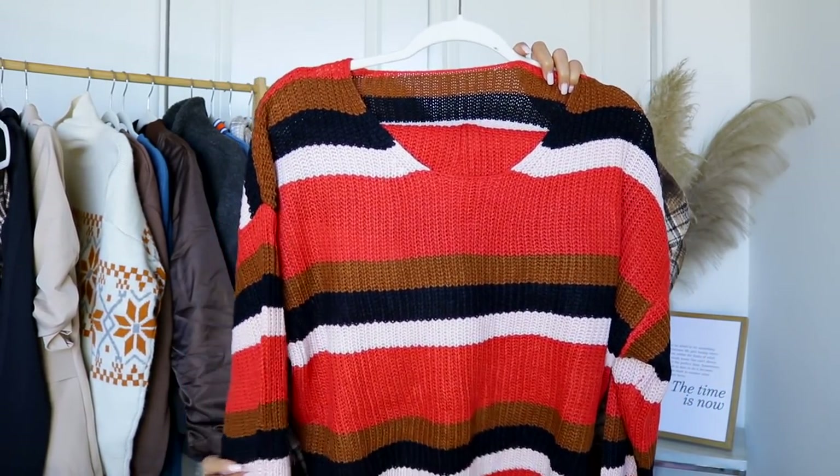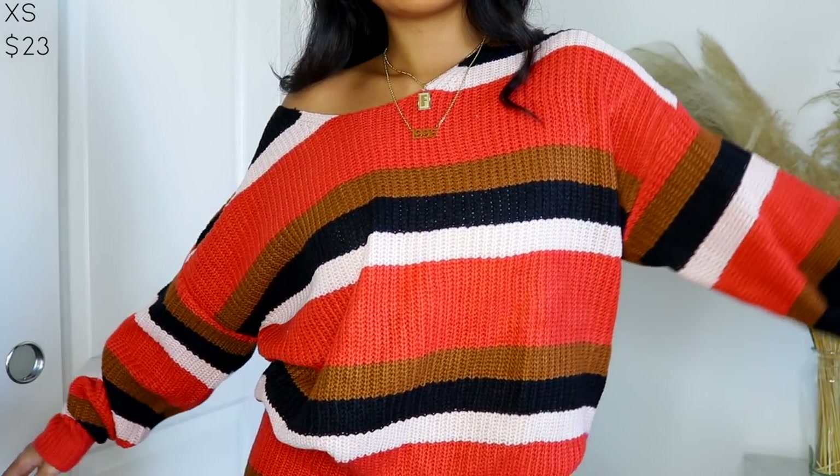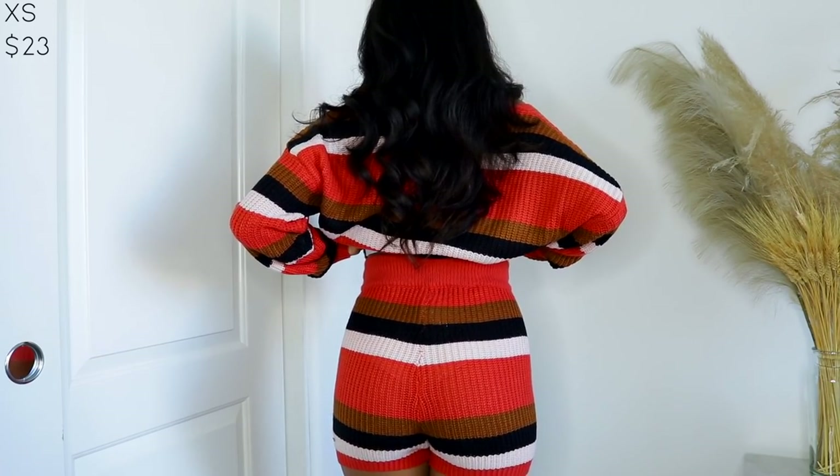Speaking of knits, I picked up this set right here. It has a bunch of fall colors — red, brown, black, and beige. It's a set of an oversized long-sleeve knit sweater and high-waisted shorts. This is something I would wear to just chill, like if I'm in a cabin out in Big Bear or Mammoth — anywhere cold. I think it's going to be a super cute look.